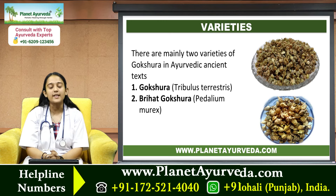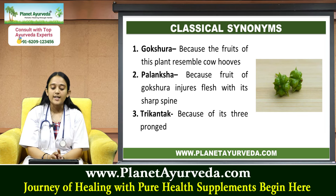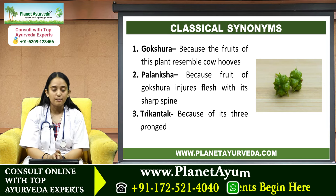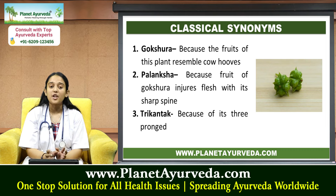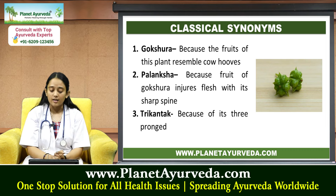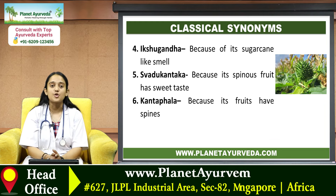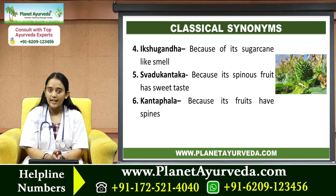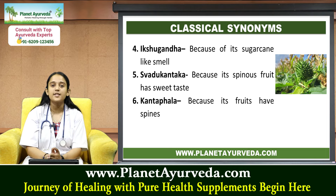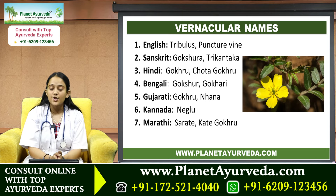Next we'll talk about its classical synonyms. Number one, Gokshara, because the fruits of Gokshara resemble cow hooves. Number two, Planksha, meaning its fruits injure the flesh with their sharp spines. Number three, Trikantak, because of its three-pronged form. Then Ikshugandha, because of its sugarcane-like smell. Then Swadukantak, because its spinous fruit has a sweet taste. And Kantakfala, because its fruits have spines.